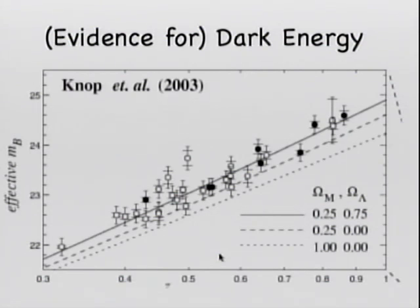Supernovae type 1A are standard candles. They have a standard luminosity that we know. Therefore, if we know how luminous they really are and we measure how luminous they appear to be, we can determine the distance to the objects.